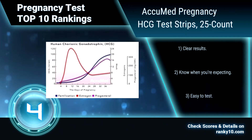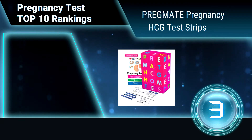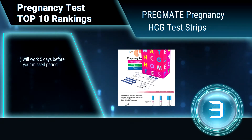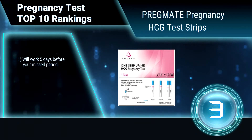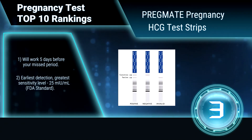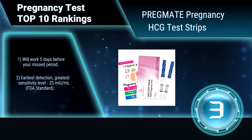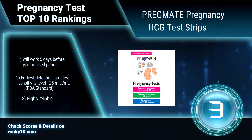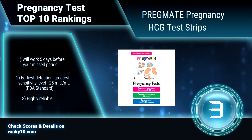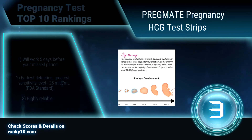Ranking number 3: Pregnancare Pregnancy HCG Test Strips. These test strips measure the levels of the pregnancy hormone human chorionic gonadotropin in your urine. This hormone is produced by the cells of the embryo that will later form the placenta. Works five days before your missed period. Earliest detection, greatest sensitivity level, highly reliable.